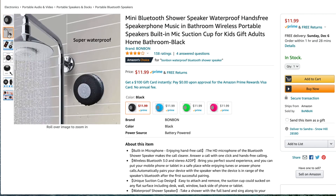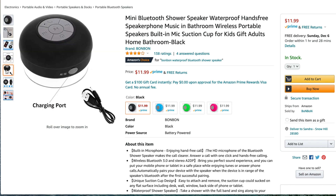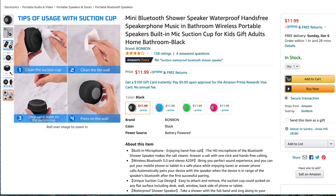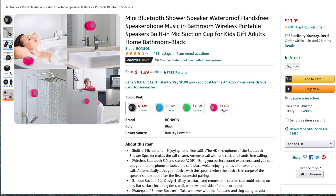This is a shower speaker. It has a suction cup so you can stick it to the side of your tub, your wall, your shower door, the side of your boat, your jet ski — wherever you want. It's waterproof and it's pretty affordable at only $11.99. This is something you could possibly put in your kids' stockings.